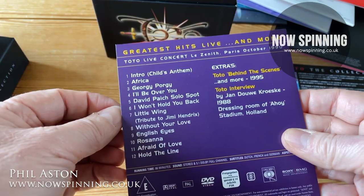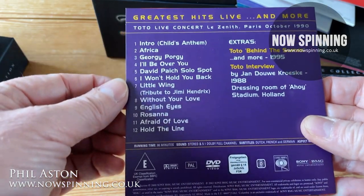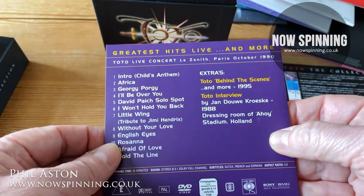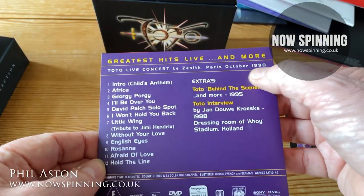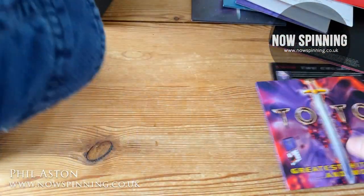This was from 1995 — a lot of their hits, a tribute to Jimi Hendrix, a Toto interview from 1988, and the actual gig from October 1990 in Paris. So that's that one.